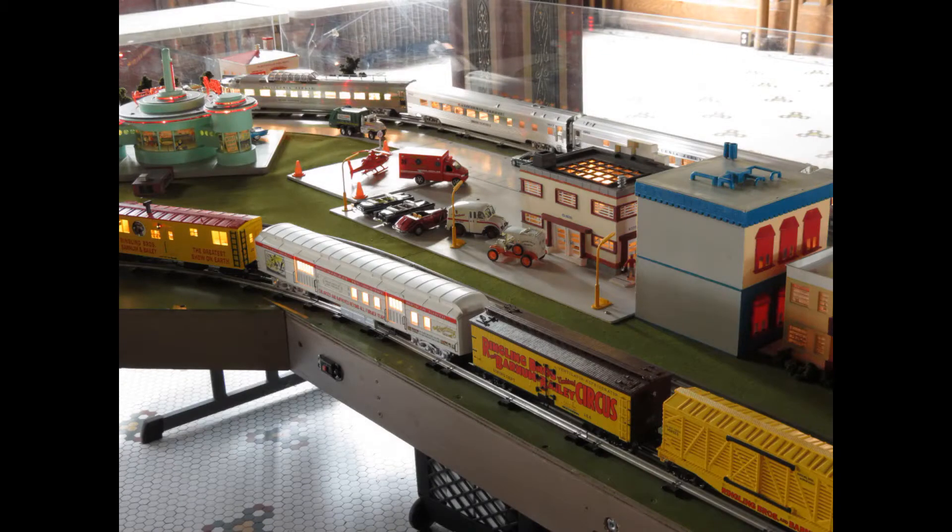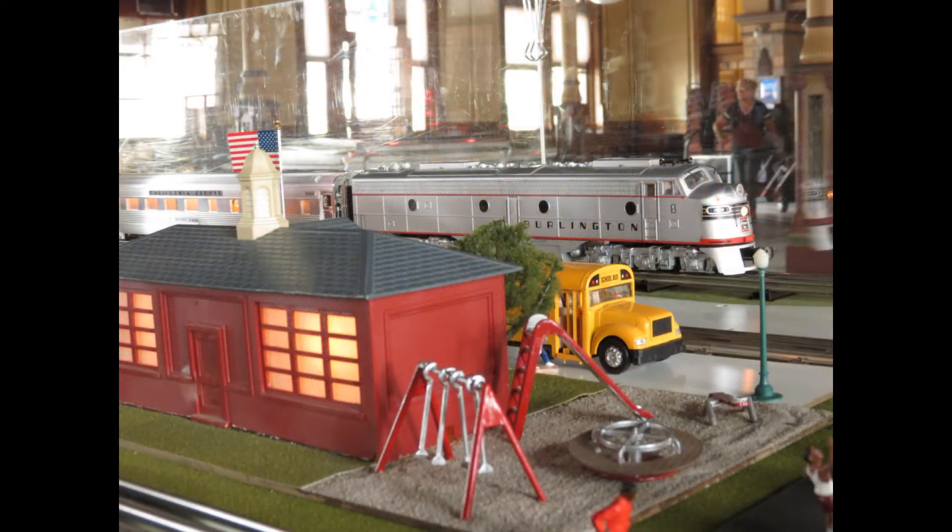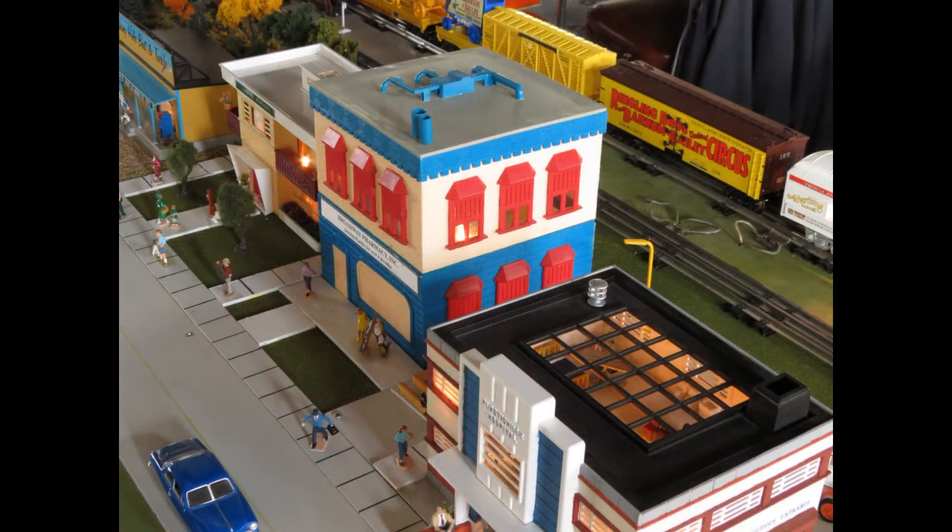The attention to detail in this model train layout is simply amazing. As any young aspiring model railroader will tell you, laying down a circle of track and running a train around it is in itself an accomplishment. But to get the full fascinating effect of a living, breathing town in motion requires buildings, roads, vehicles, plants, animals, lights, the occasional sound effects, and lots of tiny people of course.